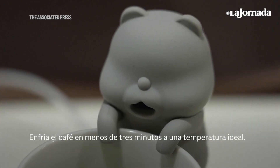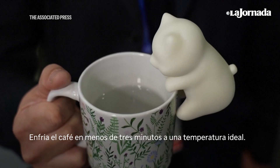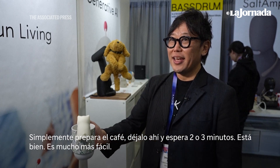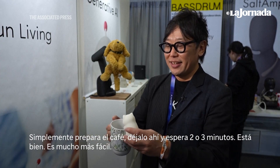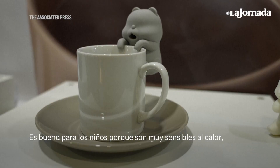It cools down your coffee in less than 3 minutes to an ideal temperature. Just brew the coffee, put it there, and wait 2-3 minutes — it's fine. So it's a lot easier, and it's also good for kids because kids are very heat sensitive.